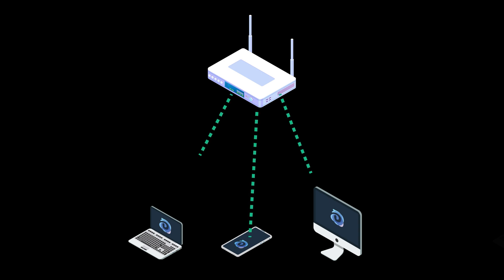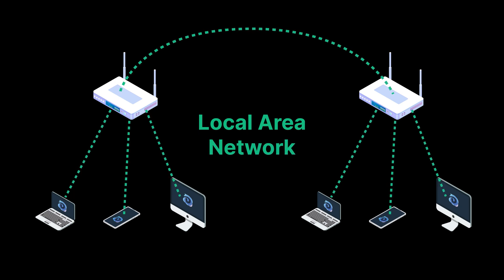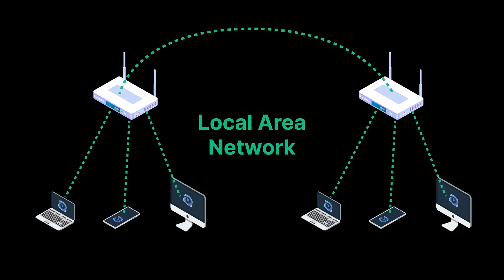Local area network is the fastest cross-platform transport. It can handle many devices and is very high bandwidth. No internet is needed; however, a physical router is.